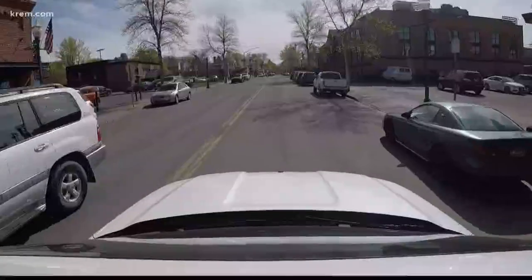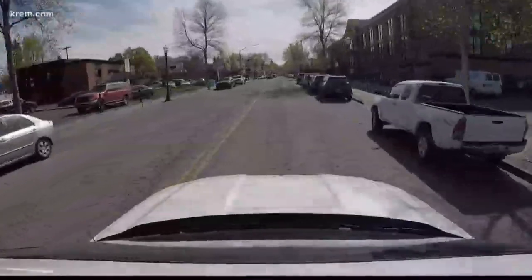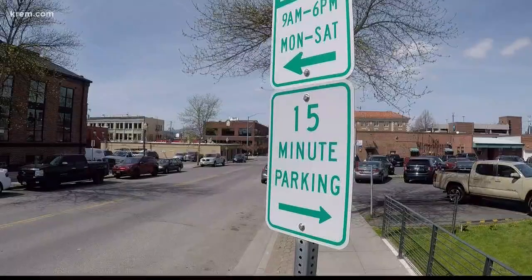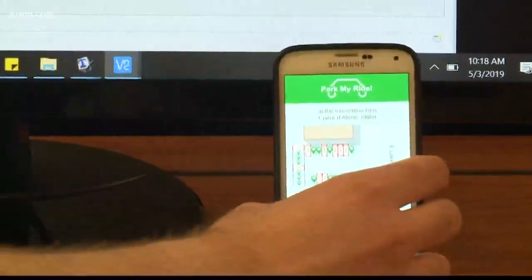People are looking for parking all the time — that's something we can all relate to, especially in a city like Coeur d'Alene that's had reported shortages of parking spaces in the past. We're constantly driving around residential areas trying to find a spot to park, or if we are in two-hour parking, moving our car just a little to avoid tickets. That quest to find a place to leave your rig is what spawned the idea that is Park My Ride.